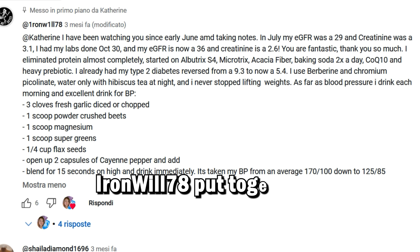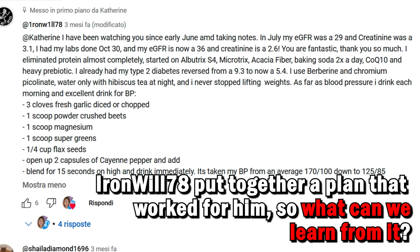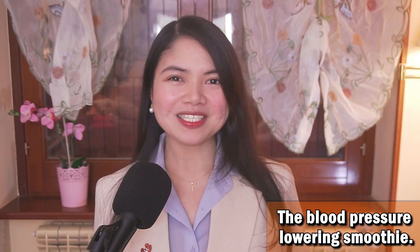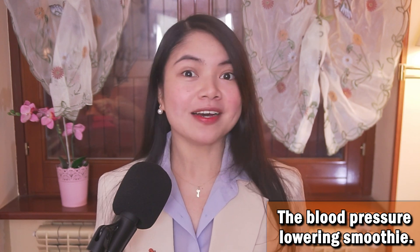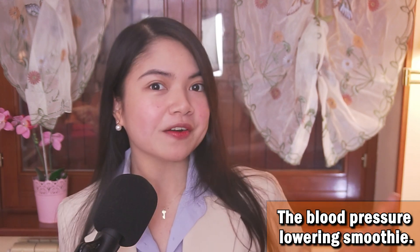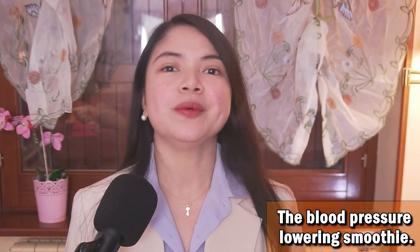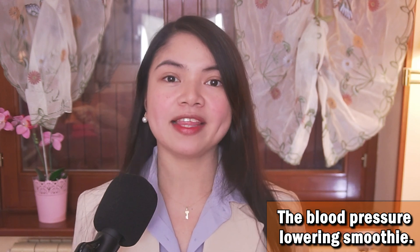So let's do exactly that in today's video. Let's break this down and see what we can learn from his success, because what we are looking at here is a blueprint. Iron Will 78 put together a plan that worked for him — so what can we learn from him? Based on the supplements and foods that worked for Iron Will 78, I'm going to break it all down for you: which ones you might need, how they work, and most importantly, how to take them correctly.